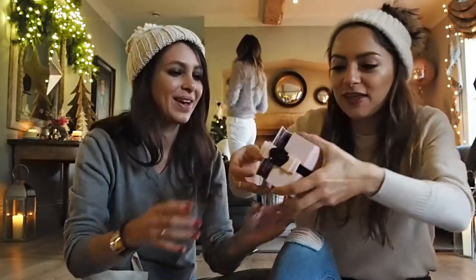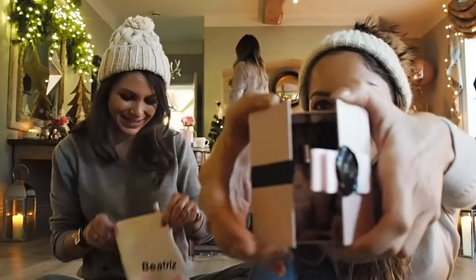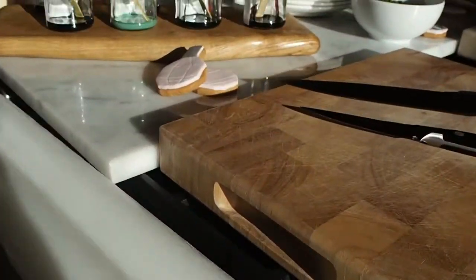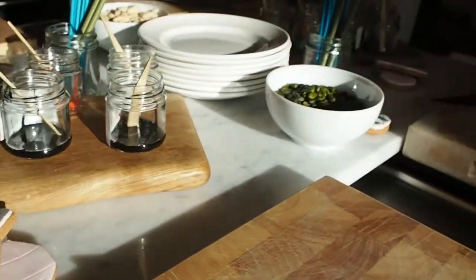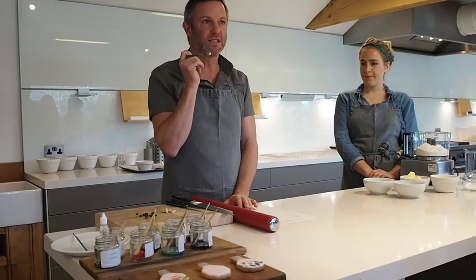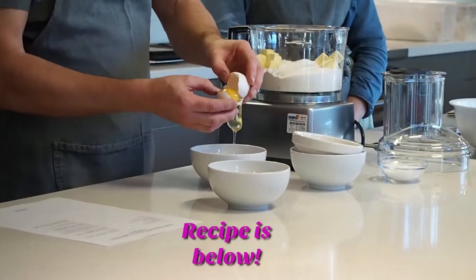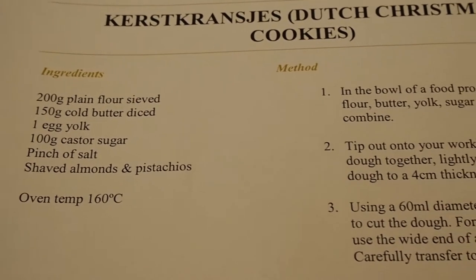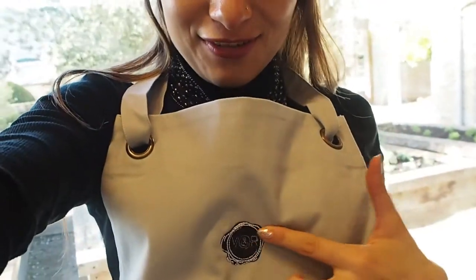Oh my God, you guys have to look at this — a baby butter in a very pretty box. Now we're going to cook — we're going to do some Dutch Christmas cookies. Look how cute it is. We're going to make some Dutch Christmas biscuits, so you can either just separate like so. I've got my apron on and it has the Viktor & Rolf logo as well — it's so cute.